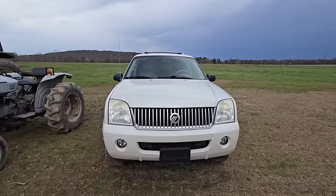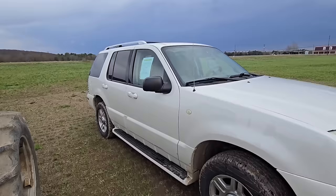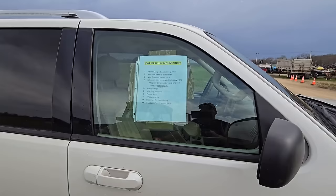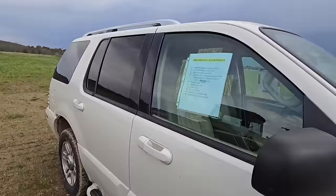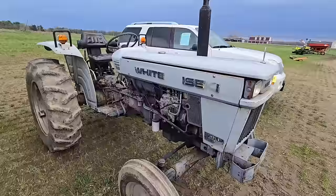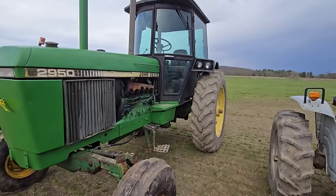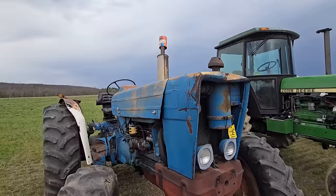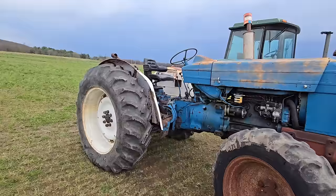If anybody's looking for a vehicle, here's a Mercury SUV — 2004, PA inspection, tow package. Not bad. Here's a white tractor — I don't know what horsepower that is. Right next to it we have a 2950 John Deere cab, two-wheel drive. And then I'm guessing next to it we have a Ford, because it's blue — four-wheel drive.